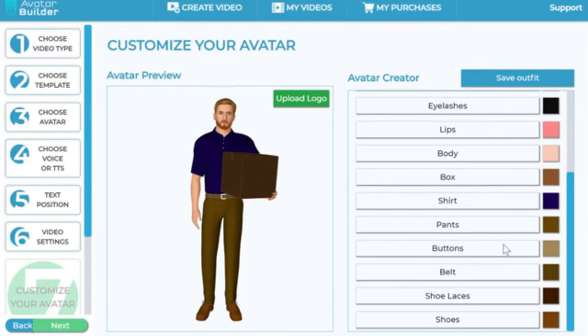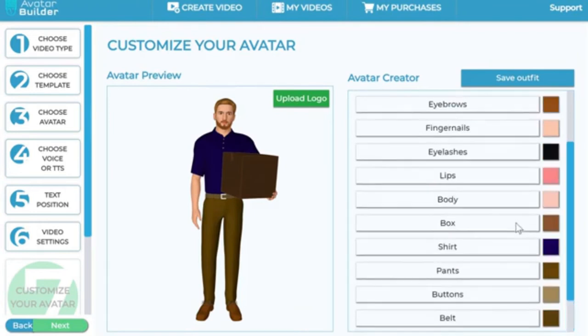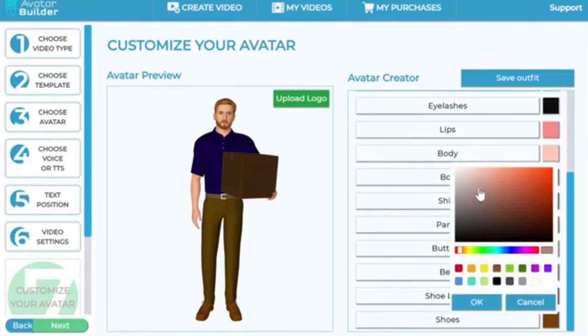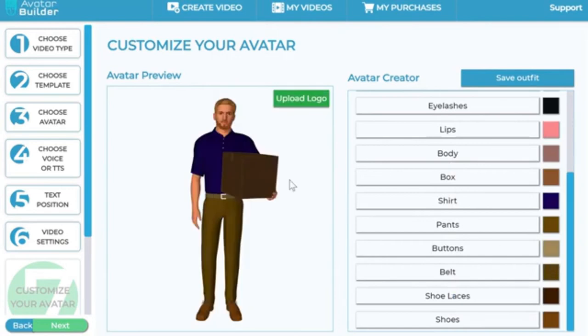I can even change the color of the shoes, and I can change the shirt — let's say to a navy bluish kind of shirt. See how awesome that is! I can also change the body color to something else; just make sure it's not completely different like green, but you can adjust it to your heart's desire — give him a slight tan, whatever you want.